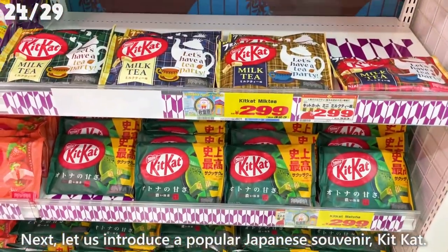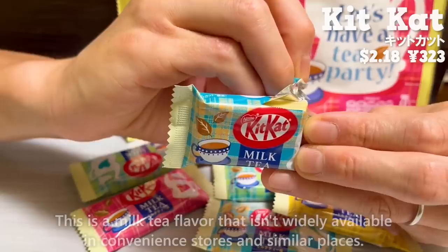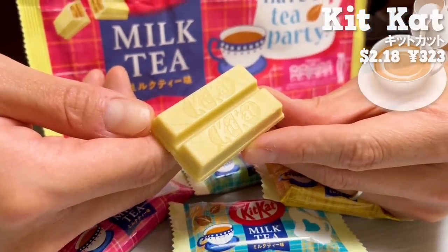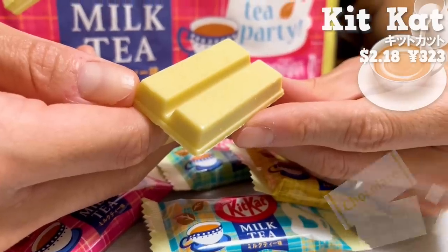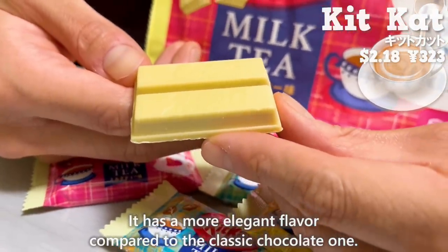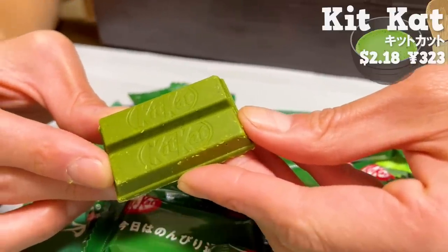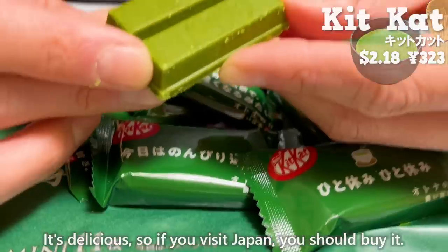Next, let us introduce a popular Japanese souvenir — Kit Kat. This is a milk tea flavor that isn't widely available in convenience stores. The rich taste of milk tea and white chocolate are a perfect match, with a more elegant flavor compared to the classic chocolate one. Don Quijote also sells the especially popular matcha-flavored Kit Kat, so if you visit Japan, you should buy it.